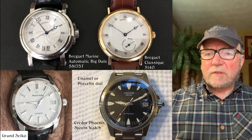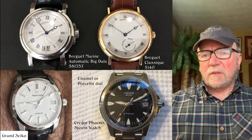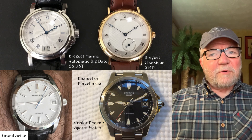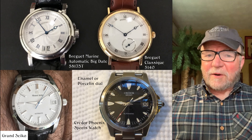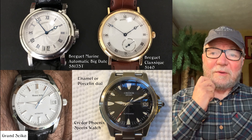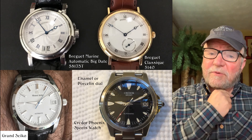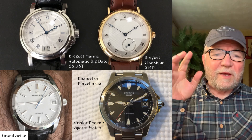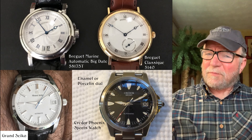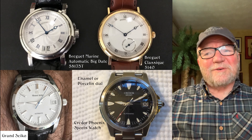Lower left is a Grand Seiko, one of Gary's newer watches — a very pretty watch. To the right of that is a Credor. I had said I don't think they make sports watches, but they do, just not very many. This one is called the Credor Phoenix, and the dial is enamel or porcelain, which for a sports watch is really something special.